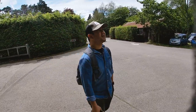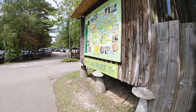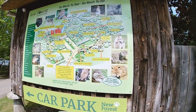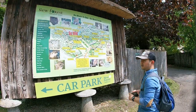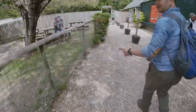There are a lot of places to see, so let's look at the map and see what things we can explore in this New Forest. Let's go inside and explore!